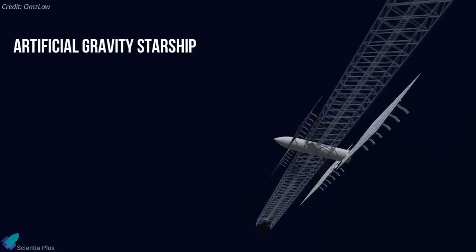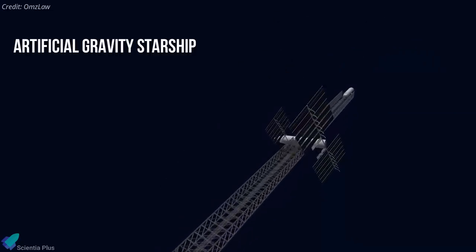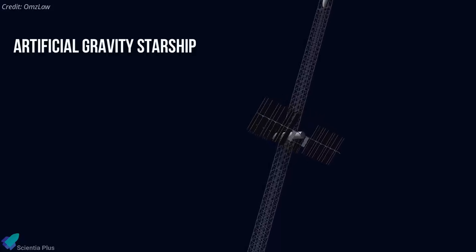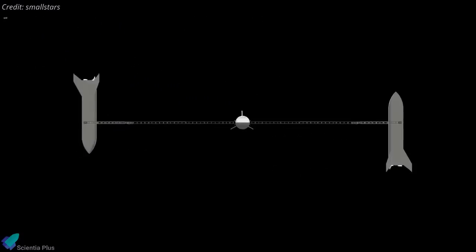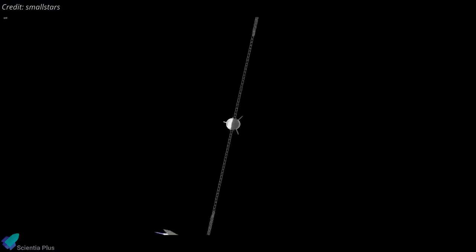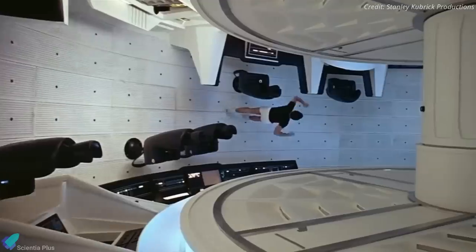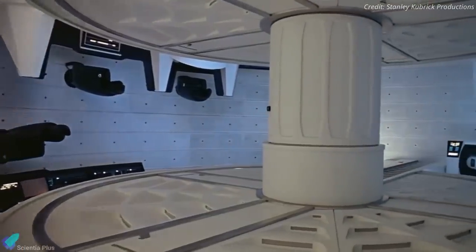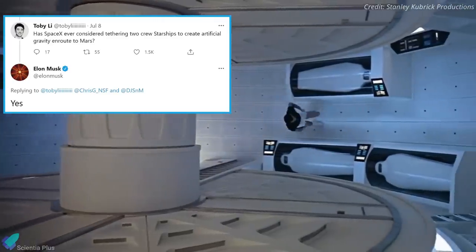In a separate tweet, Musk says that SpaceX has also considered tethering Starships together in space to create a form of artificial gravity for passengers on multi-month journeys between planets. The tethered system will spin about a central axis, and those aboard the passenger ships would experience the sensation of being pulled down due to the centripetal force created by the rotation of the Starship system. Many SpaceX fan communities have been discussing Starship having artificial gravity, and this is the first time Musk replied with a yes on the subject.